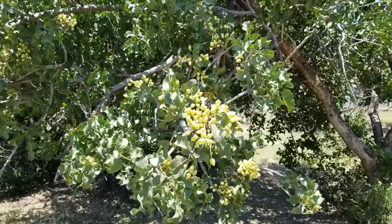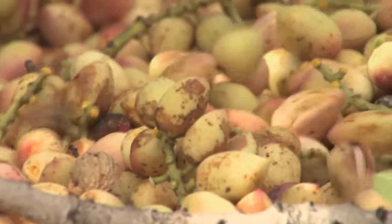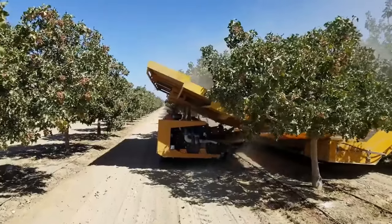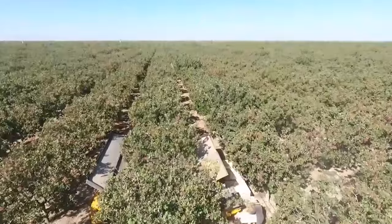Pistachios are a delicate crop. If they are left on the tree for too long, or if the hulls remain in contact with the shells for an extended period after harvest, they can be subject to shell staining. To prevent this, the industry concentrates its harvesting efforts around the clock for six to eight weeks during the harvest season.